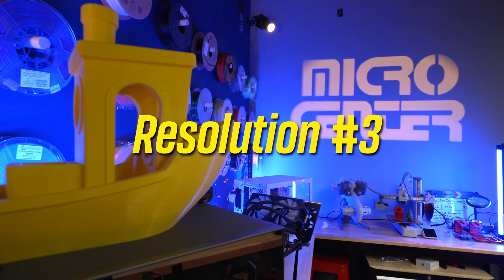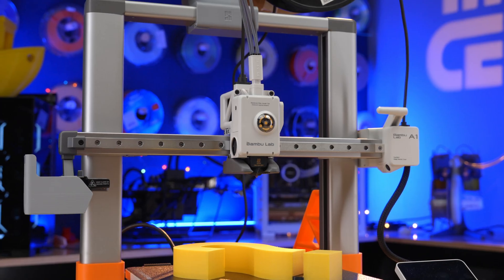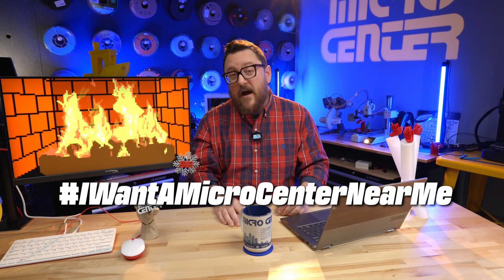My third resolution is to continue providing our Micro Center customers more awesome content. If you've made it this far in the video, make sure to like and comment below with your predictions for 2024 when it comes to 3D printing or really anything maker-related. Leave your own resolutions in the comments as well. And as always, if you want a Micro Center near you, hashtag 'I want a Micro Center near me.' That's it for today and we'll see you next time in the Maker Lab at Micro Center.